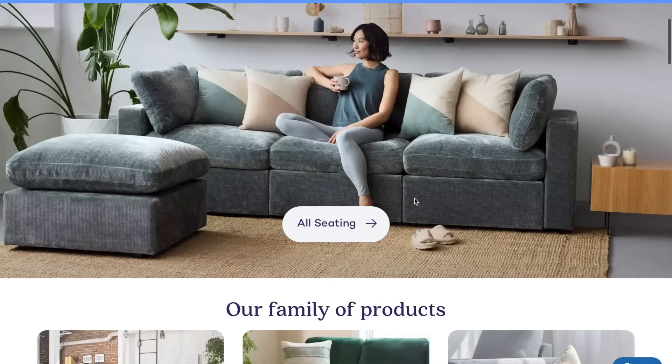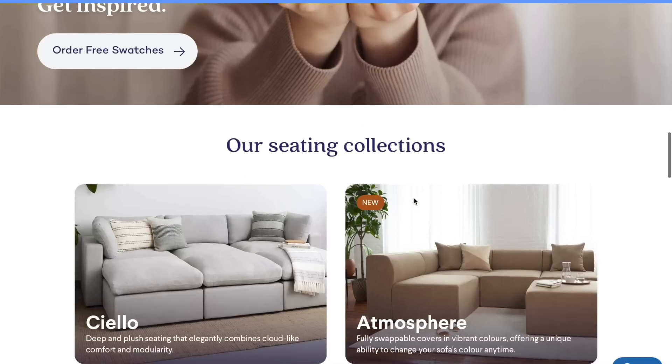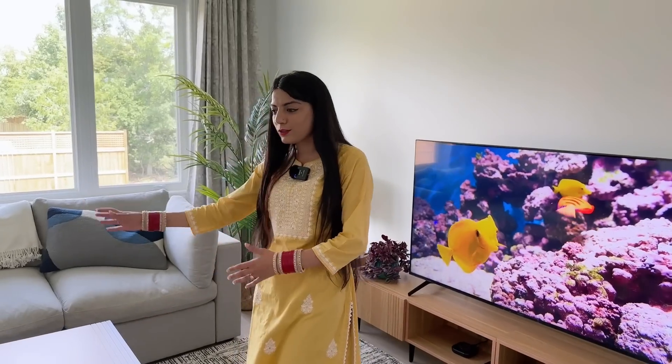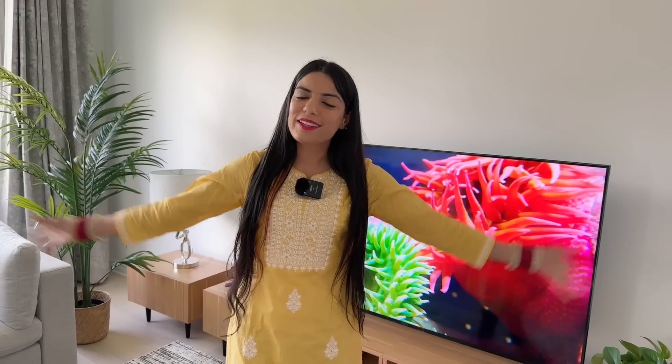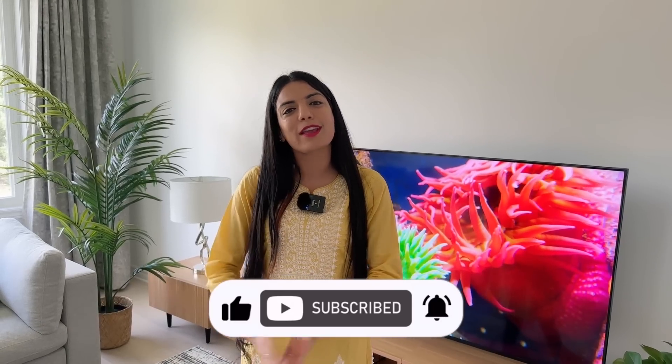You also get free delivery with Cozy, which I really like — most other companies charge for big furniture delivery. Cozy also provides a five-year limited warranty, which is a great feature. In conclusion, Cozy furniture checked all the boxes — whether you're looking for modular design, practicality, convenience, and more. If you're planning to elevate your living space, do consider Cozy. Let me know in the comments what product or feature you liked the most. If you liked this video, please give it a like, subscribe to the channel, and thank you so much for watching — we'll see you in the next video, take care, bye bye!